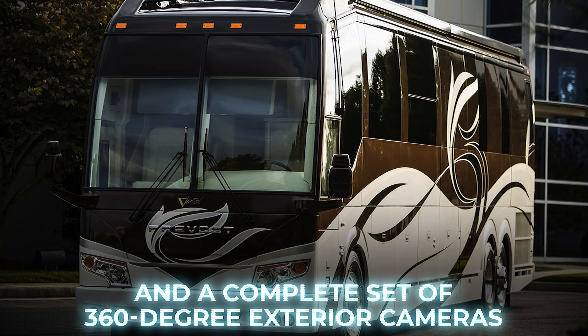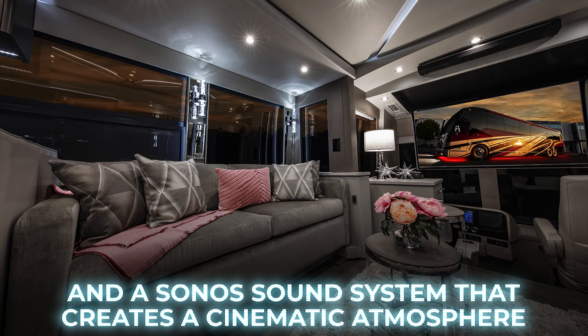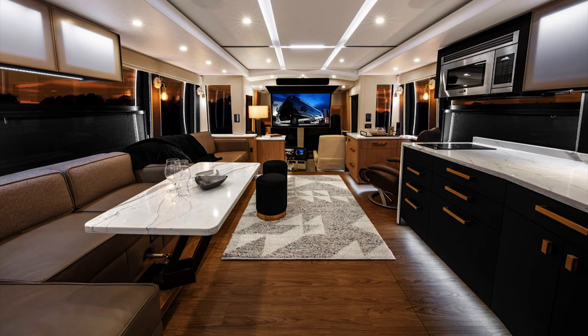The opulent living space is modern and elegant, furnished with a comfortable fold-out sofa, a large Samsung TV, and a Sonos sound system that creates a cinematic atmosphere. Hardwood floors and a well-appointed kitchen with quartz countertops and high-end appliances add to the luxury.